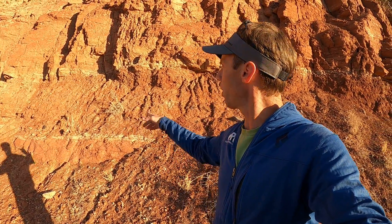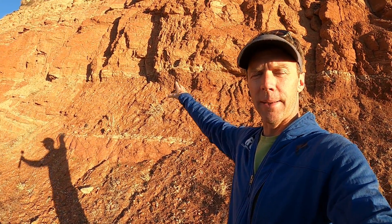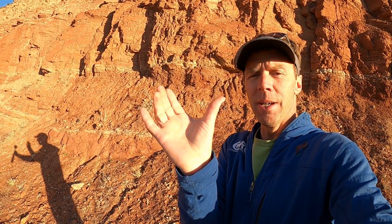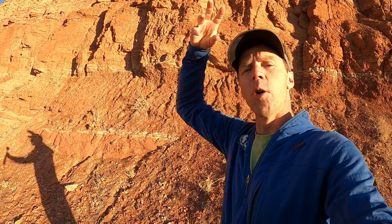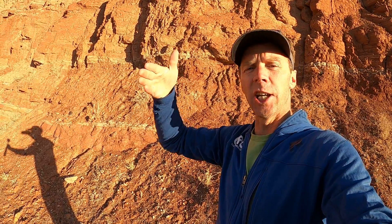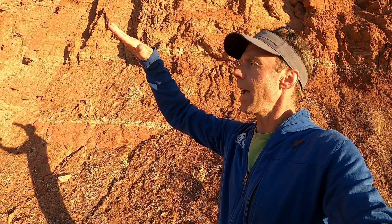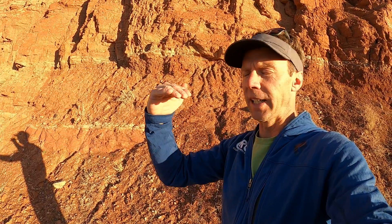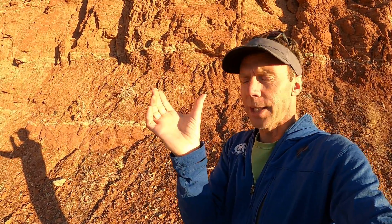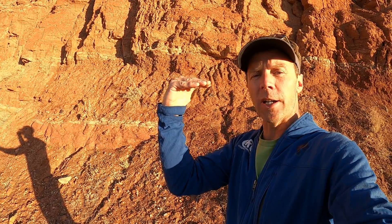That lava cooled and crystallized to form the basalt. Basalt is really hard — it's much harder than these soft red sandstones and mudstones behind me. So over time, once that basalt cap formed in that little valley, as more rain and floods came down that area, it actually eroded the softer rocks on the sides of the basalt, and over time those soft rocks became lower topographically.